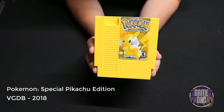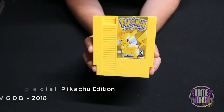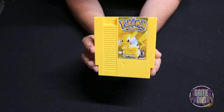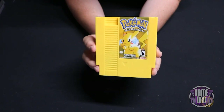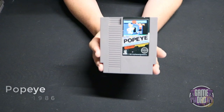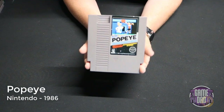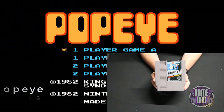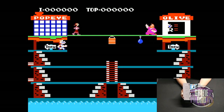Another homebrew is Pokémon Yellow, also known as the Special Pikachu Edition, released by the Video Games Database in 2018. My Retron 5 couldn't capture any footage of this, but it's totally Pokémon Yellow on the NES — it's awesome. Popeye released by Nintendo in 1986 is normally seen as an arcade game, and personally I think it's a lot better as an arcade game. The NES version was pretty much mediocre at best.